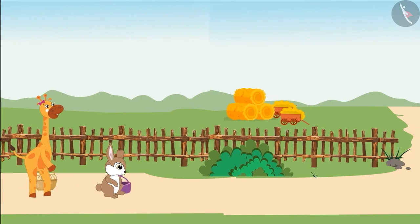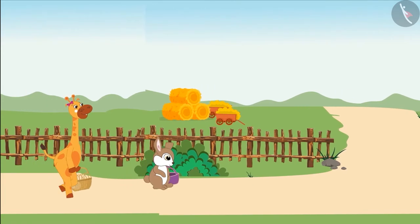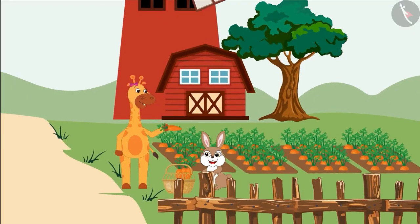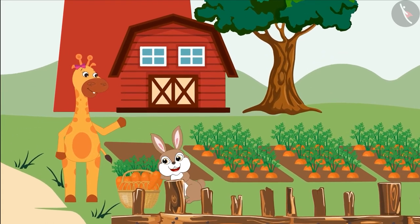Today, Gaffee and Rani are going to collect carrots from the farm. They have taken a basket and are heading towards the farm. After reaching the farm, both of them collected lots of carrots.